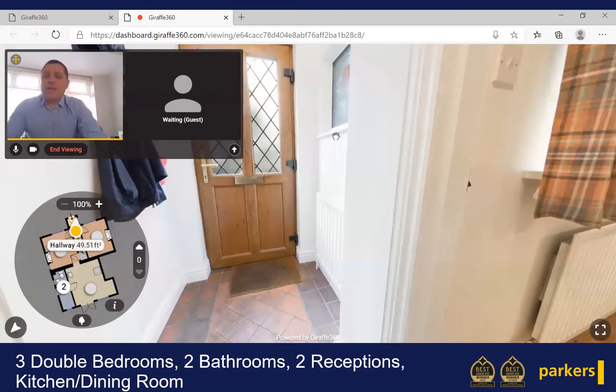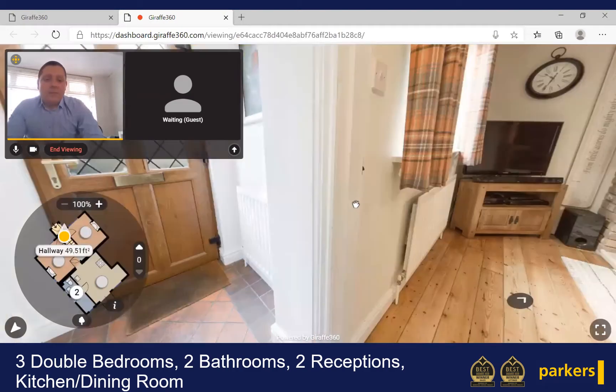Hello there, Ben from Parker's Estate Agents in Spencer's Wood. Today we're going to have a look at a Victorian semi-detached house right in the heart of the village of Spencer's Wood. It's actually on Chapel Lane, which is a nice little private road just near the entrance to Hyde End Road.